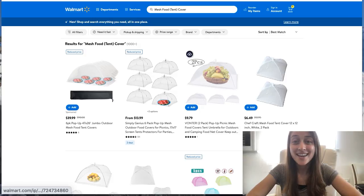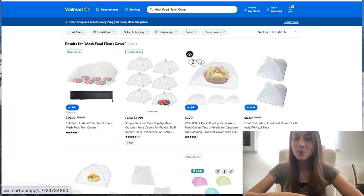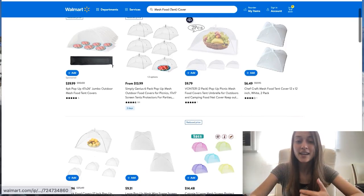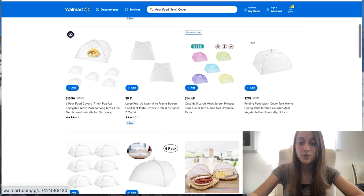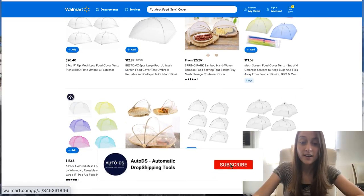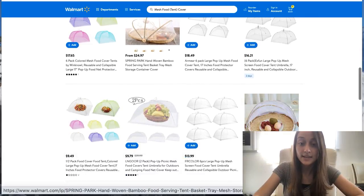Our next product of the day is Mesh Food Covers. This is an interesting product and maybe not very well known, but it's actually becoming very popular. A lot of people are buying them for picnics or any outdoor outings — they're basically little bags you put on top of your food to deter bugs from getting onto them. You have different variations: you could buy them in multiple packs, as singles, in colors, or as baskets. I would definitely highly recommend this product.